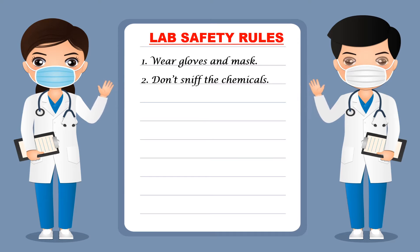Second, do not sniff any chemical — you should not inhale or smell any chemical, as that may be dangerous.